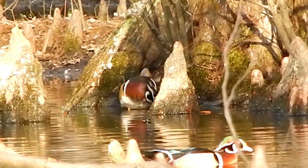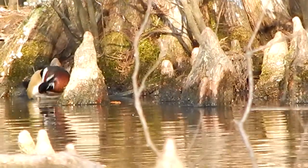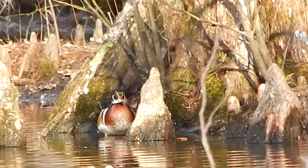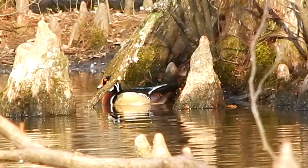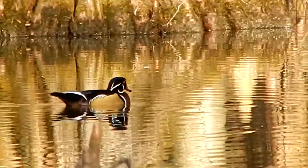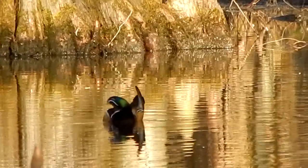Hello everybody, this is Ray Ogilvie from Hartsville, South Carolina, and today I'm at Swan Lake located in Sumter, South Carolina. And I'm looking at what I believe is one of the most beautiful birds in the country.